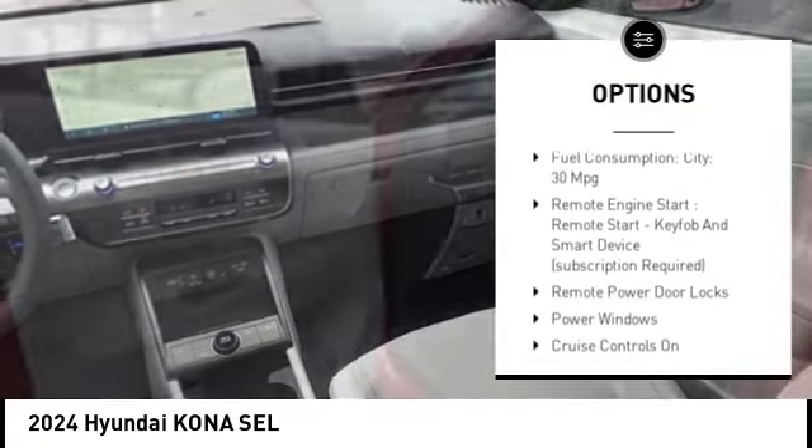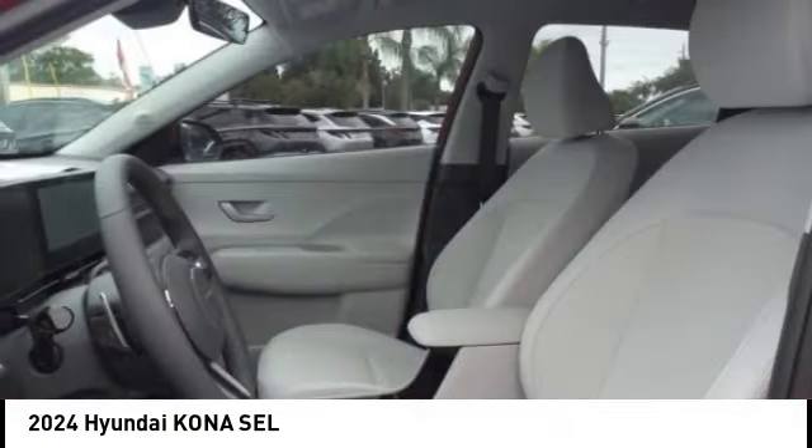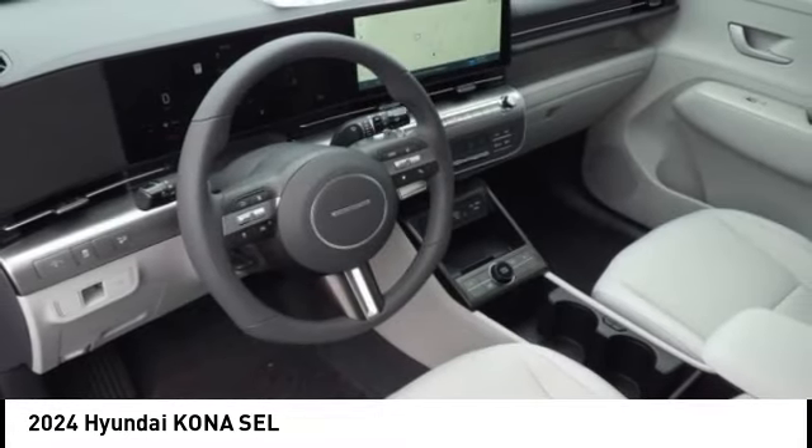Daytime running lights, engine immobilizer, anti-theft security system, braking assist, front independent suspension, remote power door locks, and rear view camera.